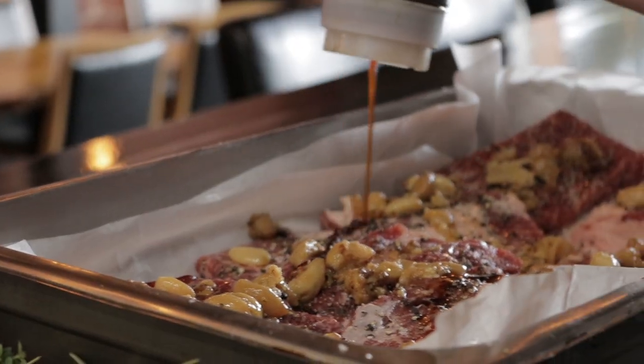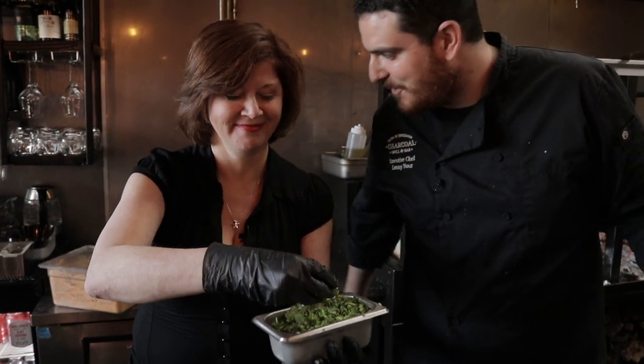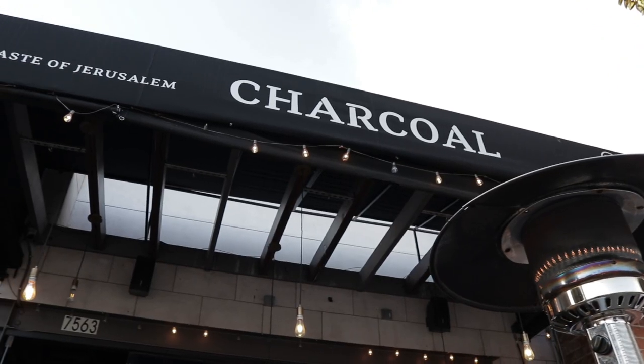I have been a foodie forever and over the last few years I've really gotten into cooking. Today I am at the Charcoal Grill and Bar in Los Angeles about to have a kosher kitchen adventure.